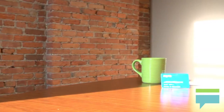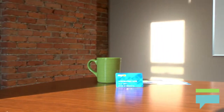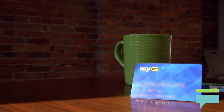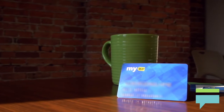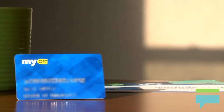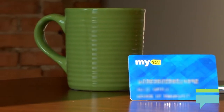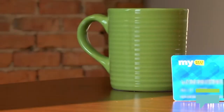For every 250 My Best Buy points earned, you will be eligible to receive a $5 gift certificate, which expires after 60 days. The card also provides free shipping on orders over $35, and you will receive 1.5 bonus points for every dollar spent on qualifying purchases at participating properties.